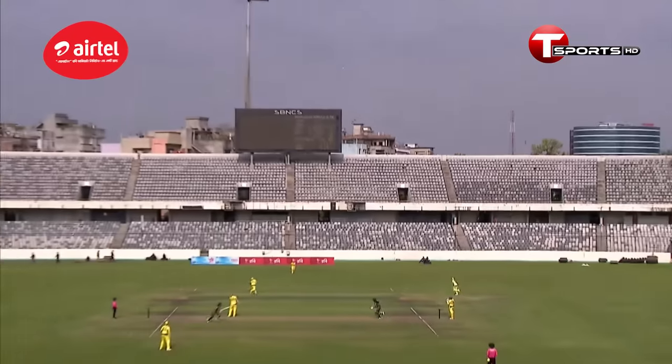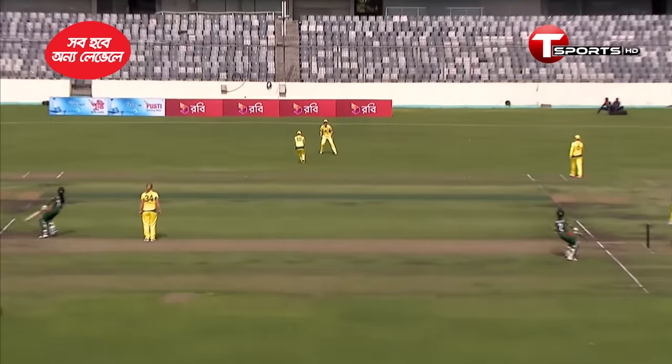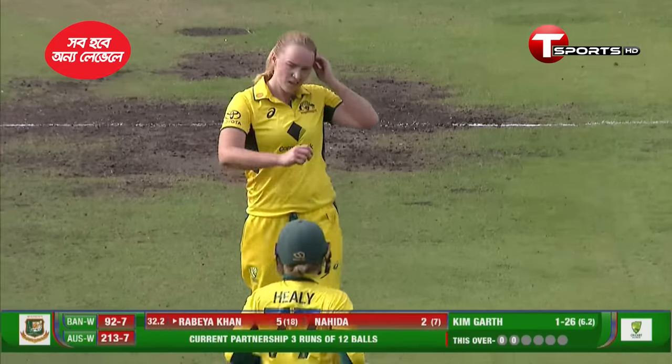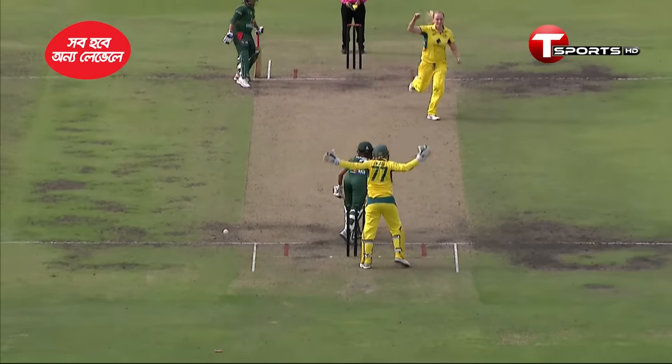It was a length delivery, hit the deck hard, was full — drivable length, but not timed well there. Your back is pinned. Brilliant delivery from Kim Garth — was full and skidding on, did not let Rabia get out of the crease in any way. She got stuck.